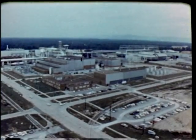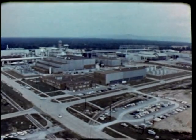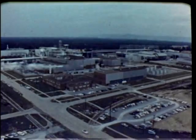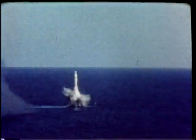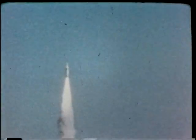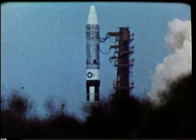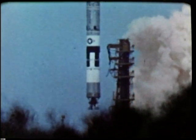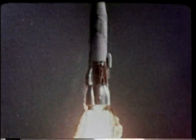Thus, these facilities help accelerate the development of many high-priority systems. Substantial contributions have been made to programs such as the X-15 rocket research aircraft, the Navy's Polaris, the Army's Sergeant, the Air Force Minuteman, Titan, Atlas Intercontinental Ballistic Missiles, and NASA's Mercury Project.